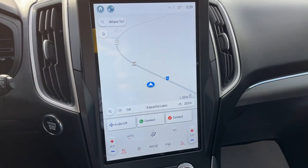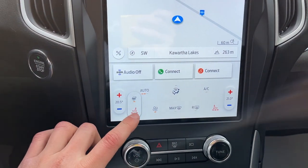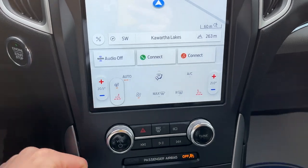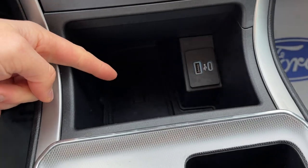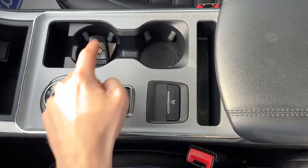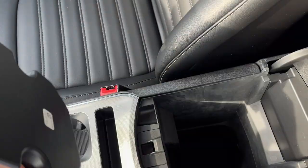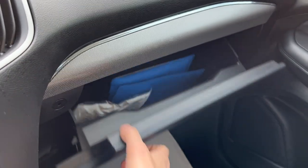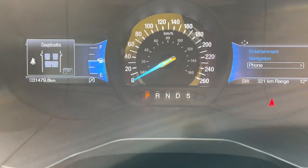Over here you do have your connected built-in navigation. Pop it in reverse and there's your reverse camera and parking sensors. You have heated seat and heated steering wheel controls here. You also have wireless Apple CarPlay and Android Auto, wireless charging, USB ports, your dial-style shifter, remote start on the key fob, storage inside the center console, storage underneath, and more storage inside the lockable glove box. Really nicely equipped Edge all the way around, and it only has 31,479 kilometers.